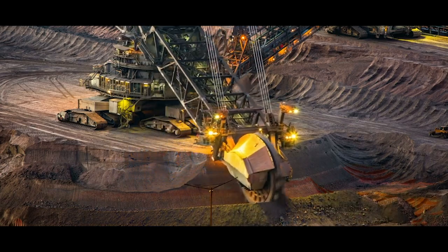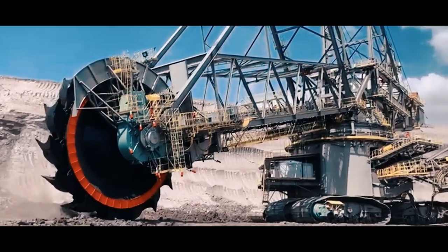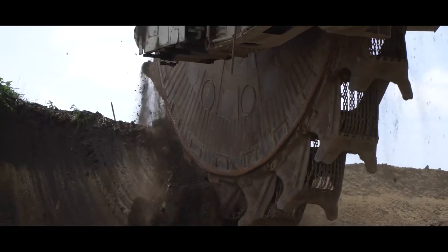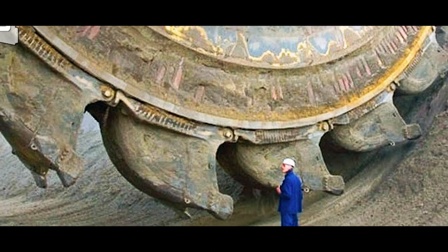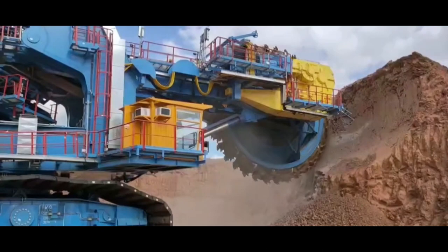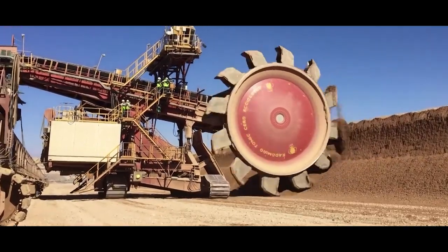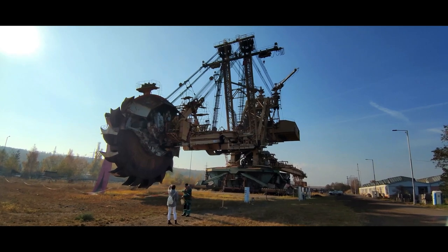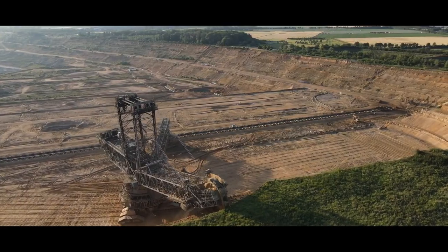Welcome back, fellow engineering enthusiasts. Today, we're embarking on an epic journey into the realm of colossal machinery. Get ready to witness the marvels of engineering as we unveil the eight largest bucket-wheel excavators in the world. These astronomical giants of the mining industry have reshaped landscapes and unearthed breathtaking treasures. So grab your hard hats and buckle up as we take you on a bewildering adventure through these titans of excavation.